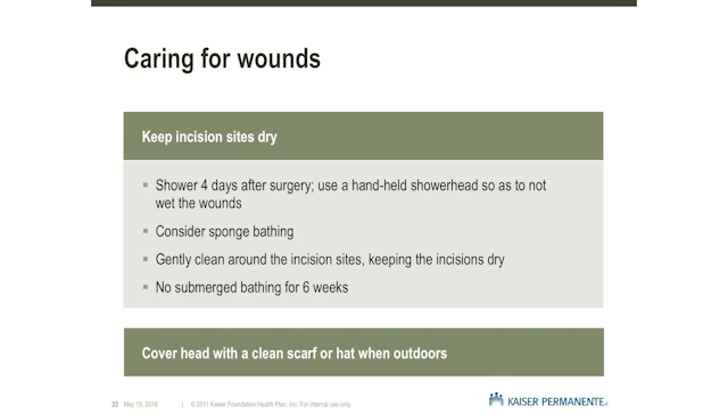If going outdoors, cover your head with a scarf or hat that is clean and can be washed. The most important thing to remember is to keep the wound sites clean and dry.